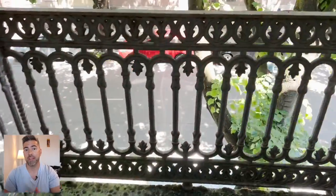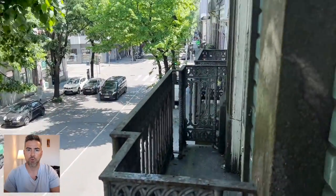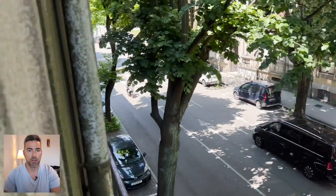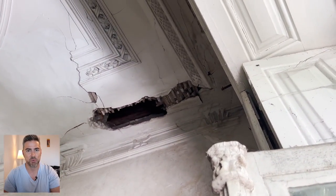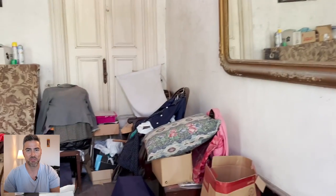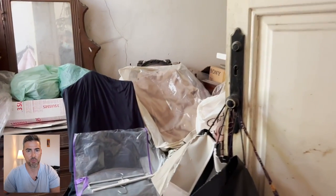Stepping out onto the balcony feels sturdy. I don't think that there's any real structural problems with this house. Obviously we'll want to get that checked, but I'm very certain it's a solid place. If it's been standing since 1897, I don't think we're going to have too many issues that pop up when it comes to the foundation and structure of the place.